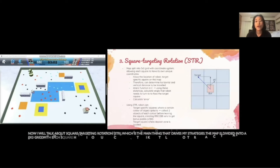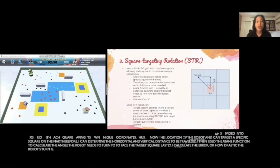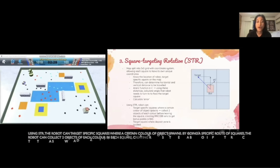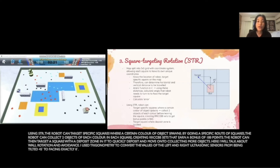Now I will talk about square targeting rotation, or STR, which is the main thing that drives my strategies. The map is divided into a three-by-three grid, as seen on the right, with each square having its own unique coordinates. I know the location of the robot and can target a specific square on the map, and therefore determine the horizontal and vertical distance to be traveled. I then use the ATAN2 function to calculate the angle the robot needs to turn to face the target square. Lastly, I calculate the error, or how drastic the robot's turn is. Using STR, the robot can target specific squares where a certain color of object spawns. By going a specific route of squares, the robot can collect two objects of each color in each square, creating an RRCCDD set that earns a bonus of 180 points. The robot can then target a square with a deposit zone to quickly deposit and move on to collecting more objects.